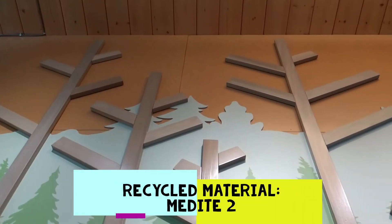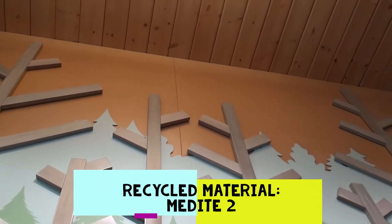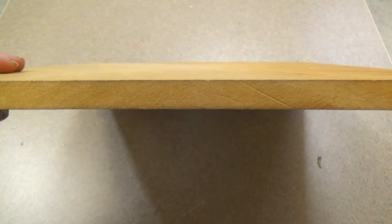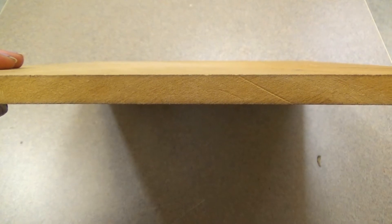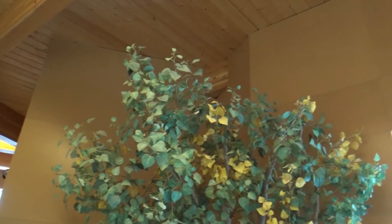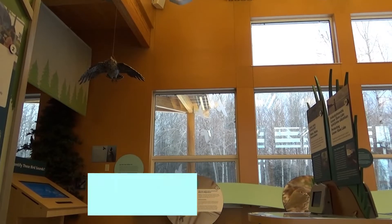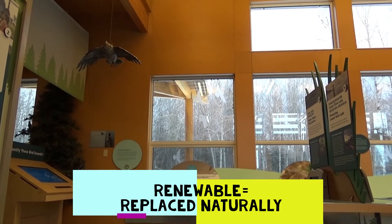This wallboard is called Medite II. It's made from 100% recycled wood material — our walls literally grow on trees. Small pieces of recycled wood are glued together then compressed to make the Medite II walls. This is better for the environment because we are using recycled product rather than new product. This product is renewable, which means it can be replaced naturally.